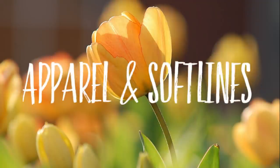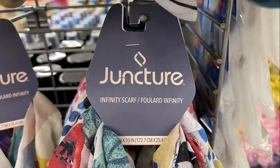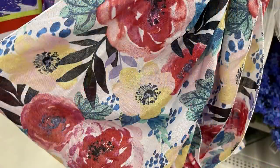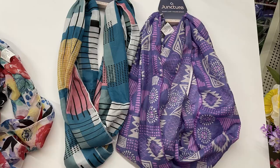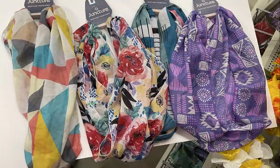Let's go shopping! I was excited to find some new stores this week. We'll start in apparel — they had these new Juncture infinity scarves. There are four different ones that I found. They're floral and some geometric patterns in a bunch of different colors. Like I said, there were four different scarves in all.